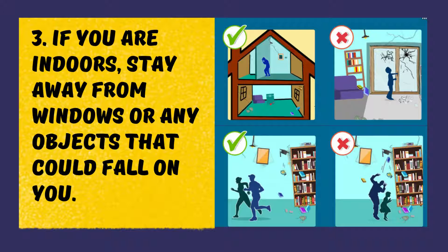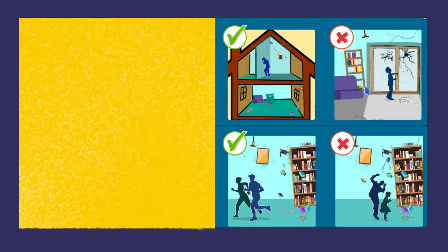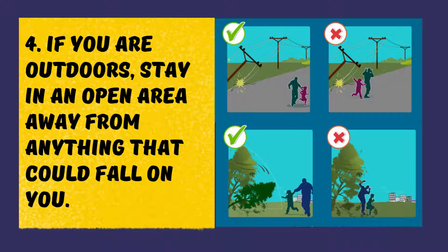If you are indoors, stay away from windows or any objects that could fall on you; stand against the wall near the center of the building. If you smell gas, open a window and leave your house or building immediately. If you are outdoors, stay in an open area away from anything that could fall on you.